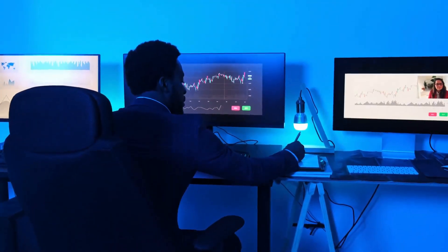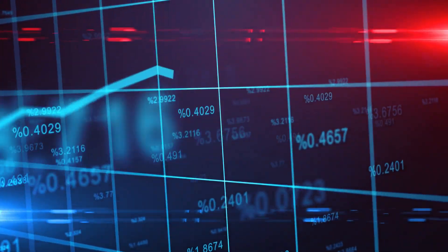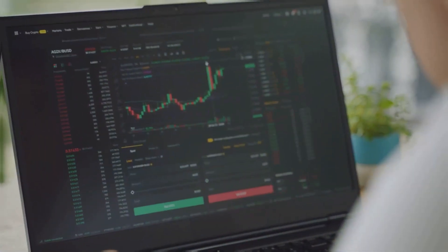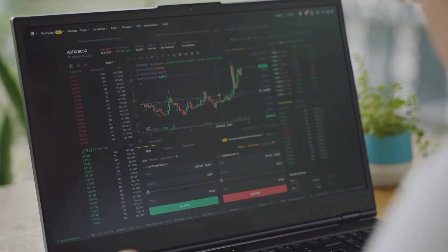Hey everyone, welcome back to Smart Simplified YouTube channel. If you're new here, don't forget to hit that subscribe button and click the bell icon so you never miss an update. Today we're diving into the top investment strategies for 2024 — whether you're a seasoned investor or just starting out, these tips will help you grow your wealth.